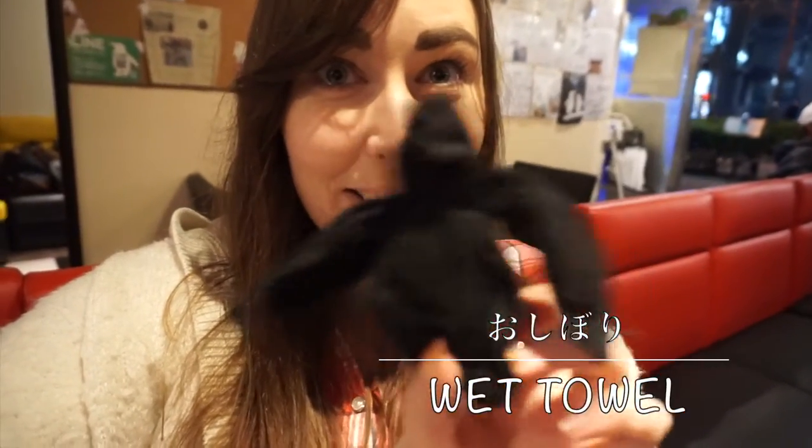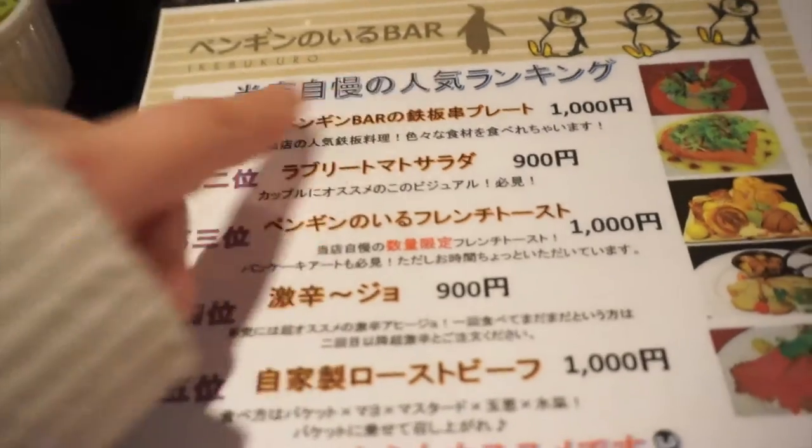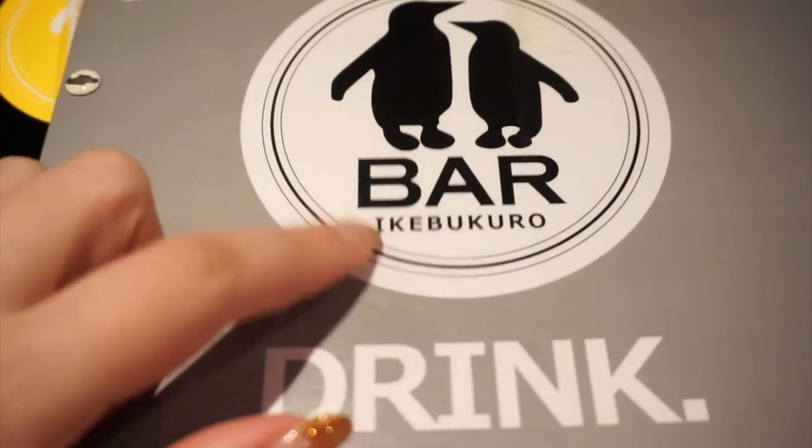We arrived at the Penguin Bar and the oshibori is shaped like a penguin too! Also, if you want to come here you have to make a reservation in advance — you can't just show up. People have been trying to come in and sit down but they're being told no. Just in case, I would make a reservation in advance. They have English on their website too, so it's pretty easy to do. This place is called the Penguin No Iru Bar, which they translate as 'the bar in which penguins are present,' and it's in Ikebukuro.